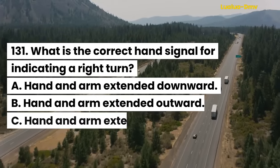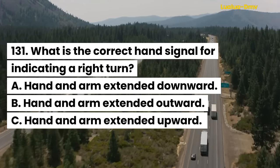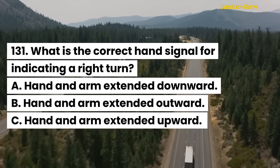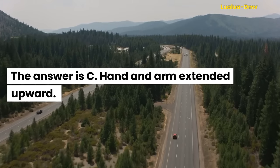Question 131. What is the correct hand signal for indicating a right turn? A. Hand and arm extended downward. B. Hand and arm extended outward. C. Hand and arm extended upward. The answer is C. Hand and arm extended upward.